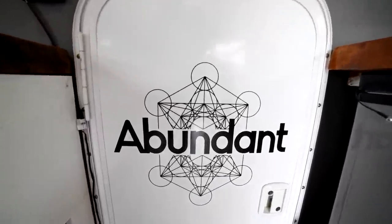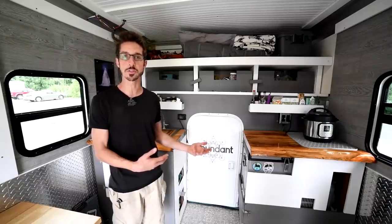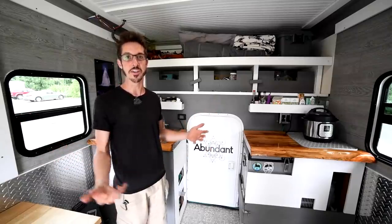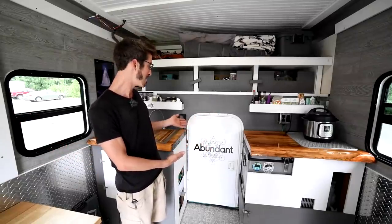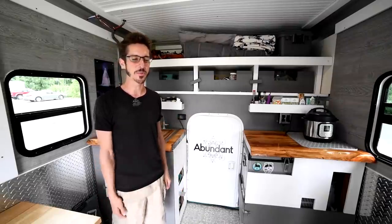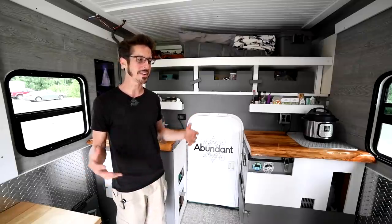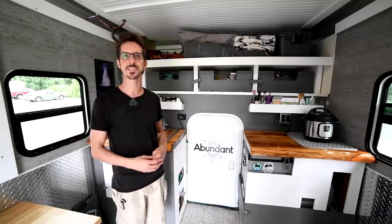This door I found at a local RV supply shop — it was actually a used door. They just happened to have it in exactly the right size for my needs. I find when the van life gods are smiling upon you, sometimes you just get cool synchronicities like that.